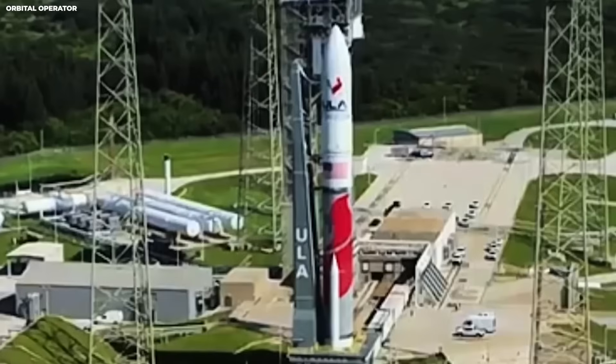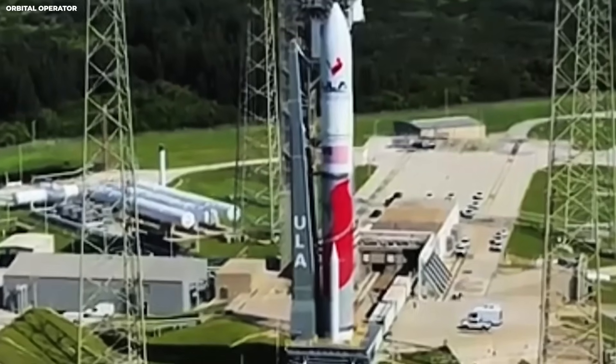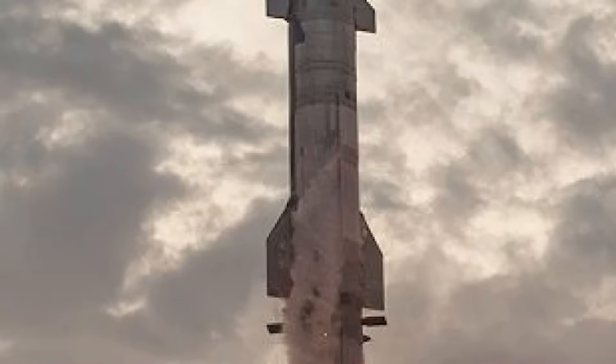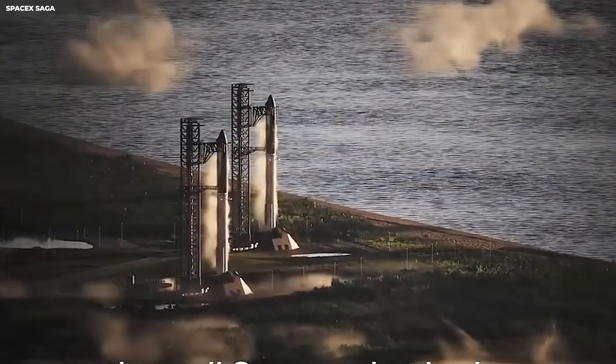Now look at Starship. This thing is massive. It is shiny steel. It stands taller than a 30-story building. When Starship lands, it could weigh between 150 and 200 tons — like landing a fully loaded freight train car upright on legs. That is a completely different problem.